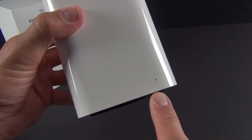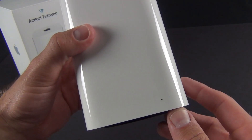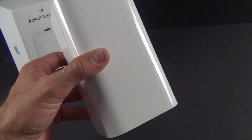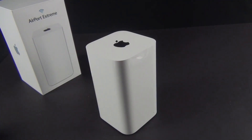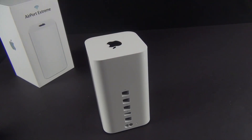Like all Airport devices, we have an LED status indicator. Solid green means it's operating normally. Solid amber means it's starting up. Blinking amber means it can't establish a connection or something else is wrong. Alternating amber and green blinking means something is really wrong and you need to investigate. So let's go ahead and connect this up and get it set up for the first time.